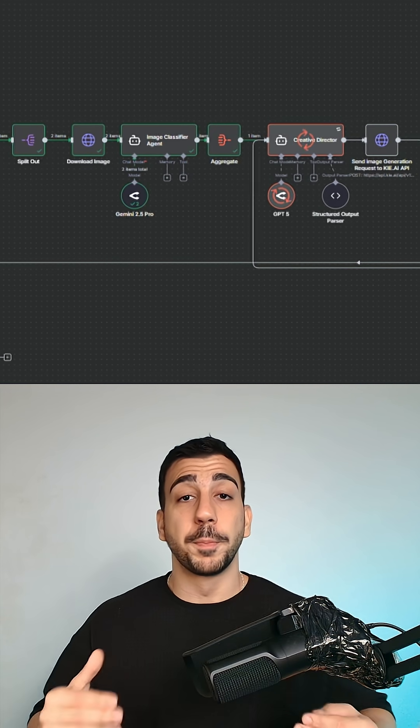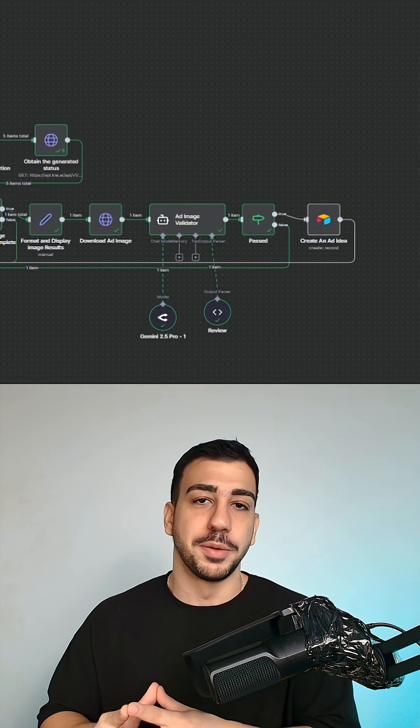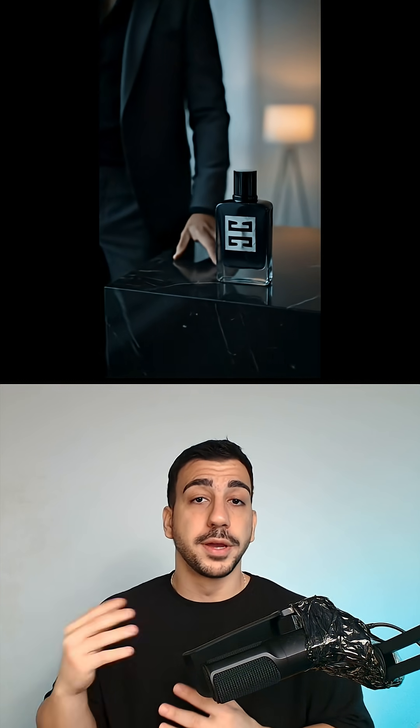All these ads were generated from a single N8N workflow completely on autopilot using just a single product and actor image. It handles everything from coming up with ad ideas to choreographing beautiful ad videos, as you can see. The whole system is built like a creative team — it has video directors, creative directors, and quality control agents that work together to ensure the final output is actually good and realistic.